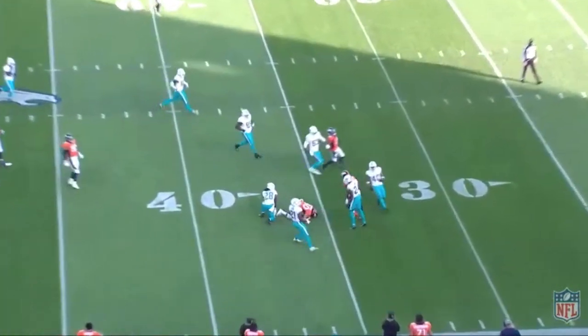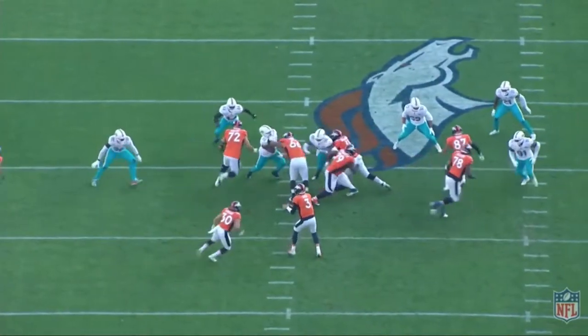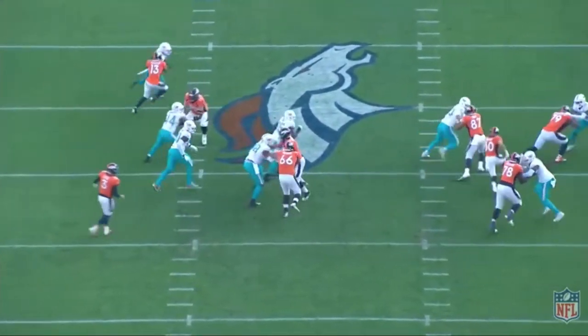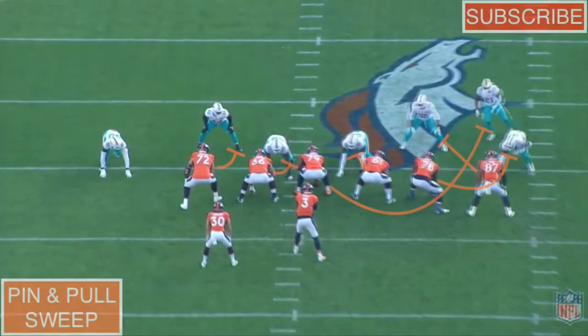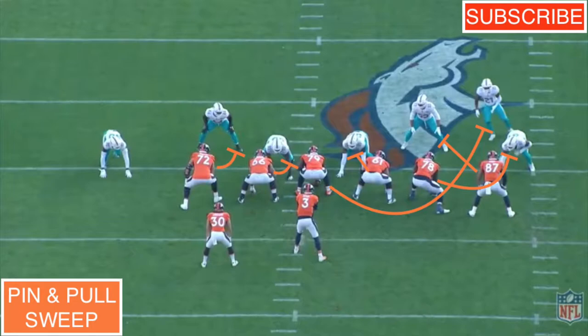Taking a look at this first play, we're going to see a variation of the Broncos outside zone — it's a pin and pull sweep concept here against the Dolphins' double-A gap front, and they're going to have a rolled safety down to the front side. This play torched the Dolphins all game long. Starting on the front side, the tight end is going to block back to seal the front side backer.